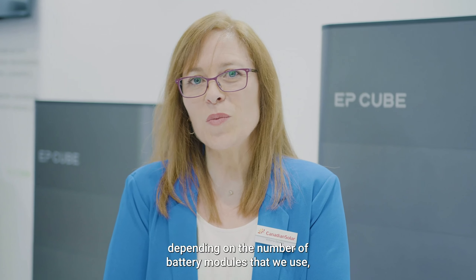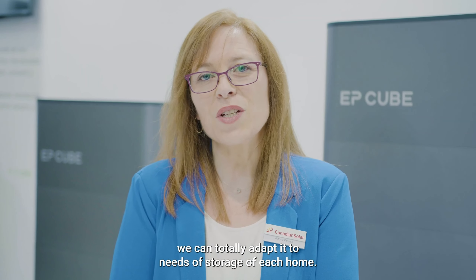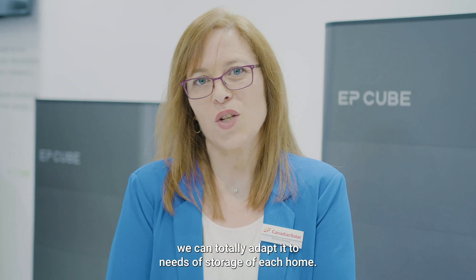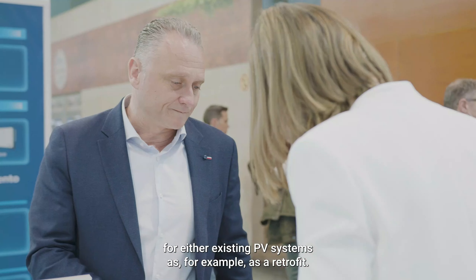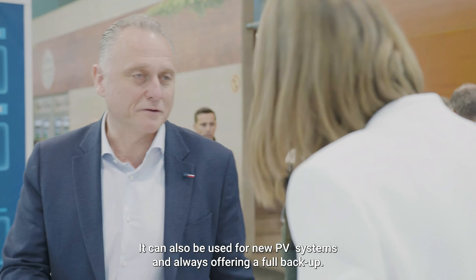YP-Cube is a cutting-edge storage technology that allows us to enjoy all the benefits from PV storage self-consumption. YP-Cube makes real energy transition possible, because every home and every person is here for reaching a more energy sustainable society.